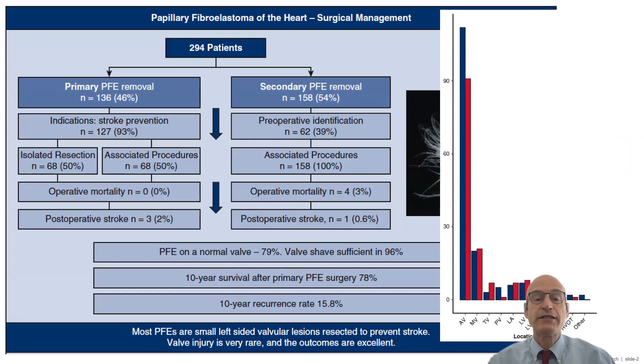In 46% of the patients, the primary indication for surgery was the removal of the PFE. In those patients, a stroke or TIA was the most common symptom in 51% of the patients. When PFE was a secondary indication for surgery, PFE was identified preoperatively in only 40% of the patients.